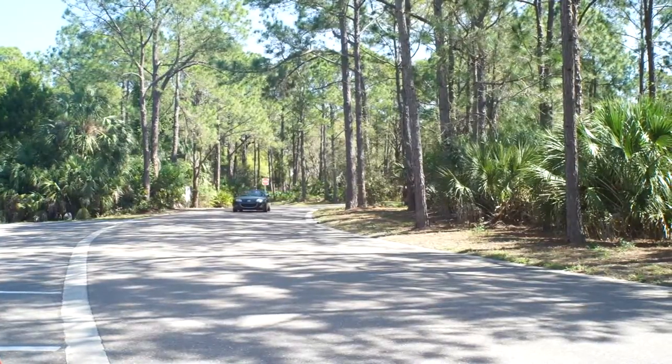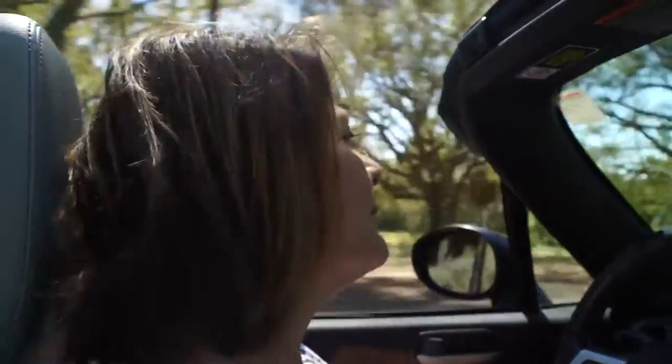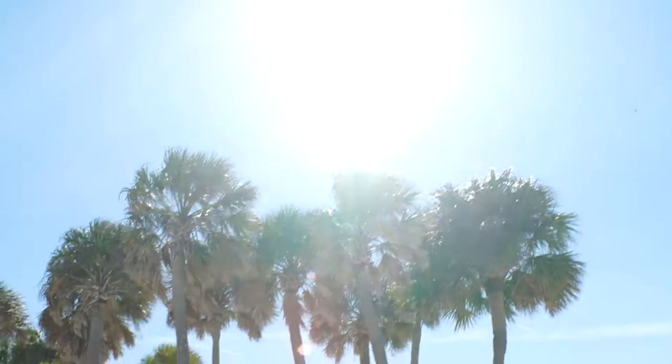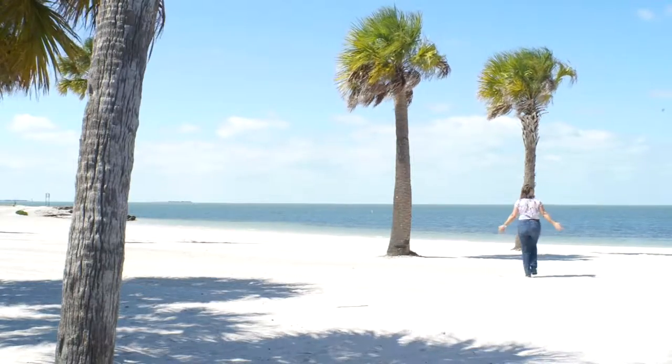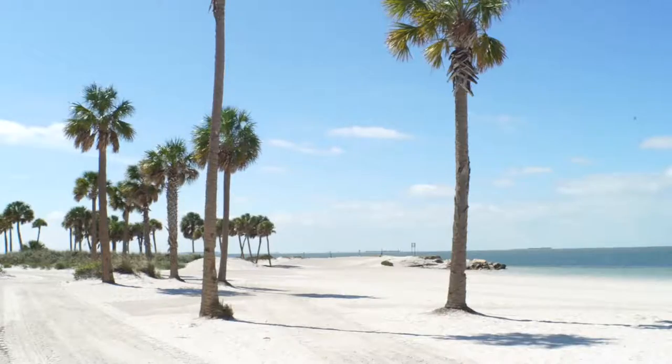Drive out along the causeway that brings you out to this nice little beach area. We've got a great expanse of white sandy beach. We've got a lot of palm trees here. If you're looking for that laid-back shaded palm tree look, it's here.